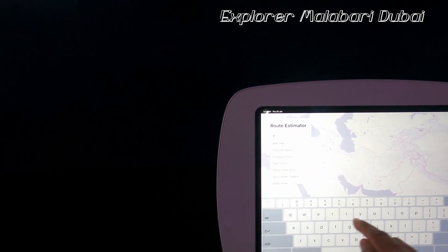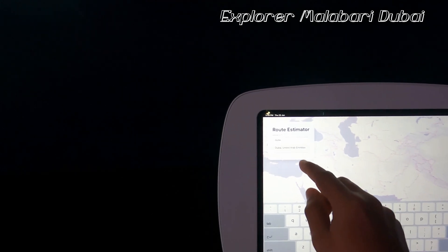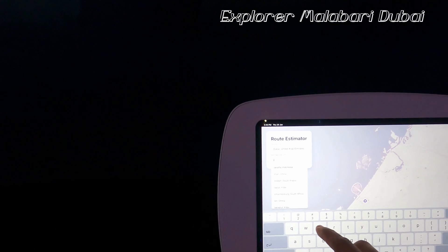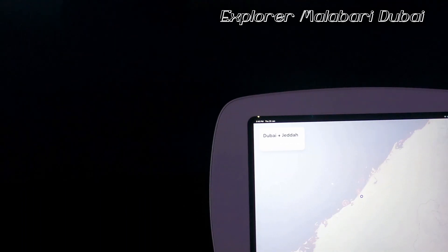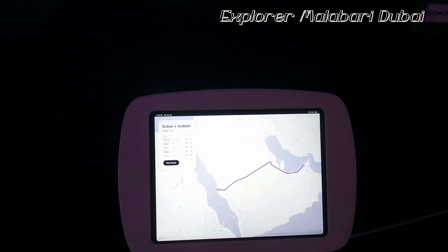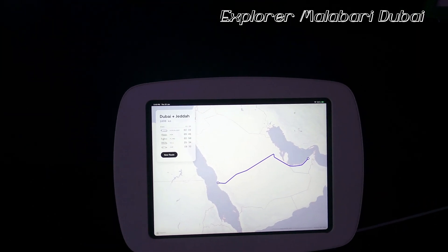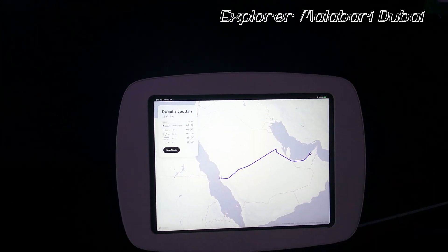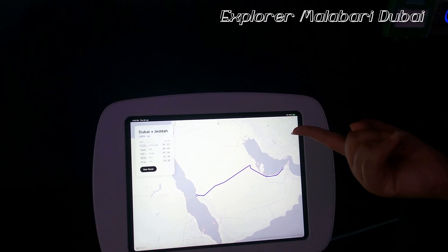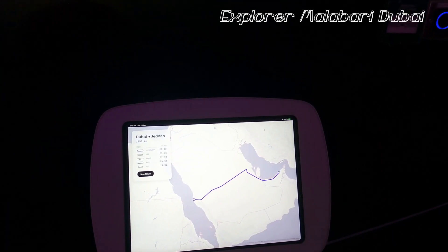Let's try an example: origin Dubai, destination Jeddah, Saudi Arabia. It would take 2 hours and 22 minutes from Dubai to Jeddah. Normally by plane it would take 2 hours and 15 minutes. By high-speed rail it would take 9 hours, and a car would take around 19 hours.